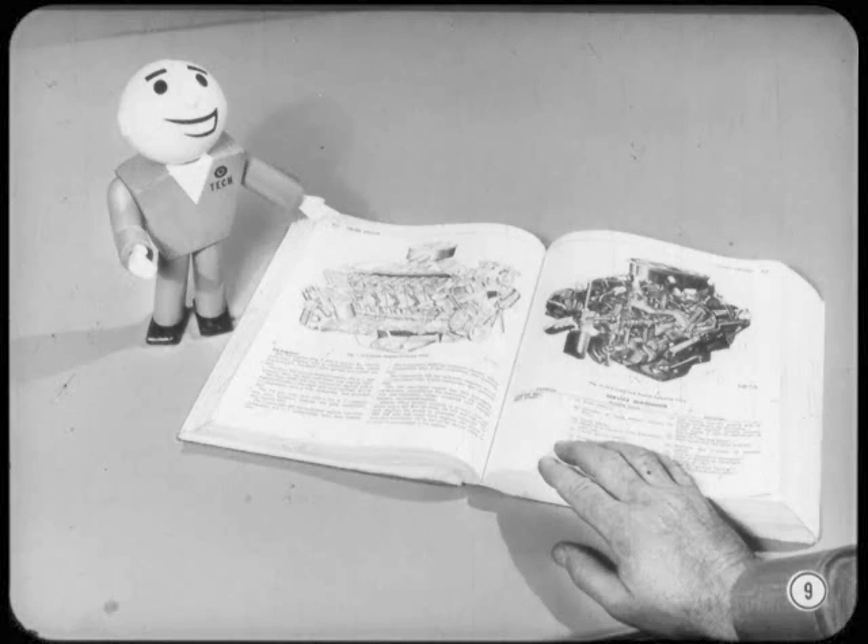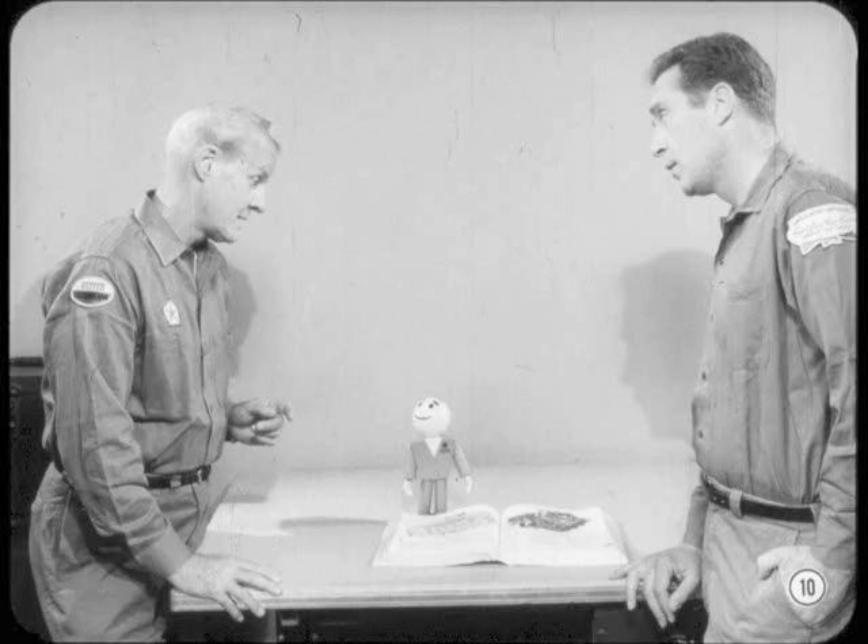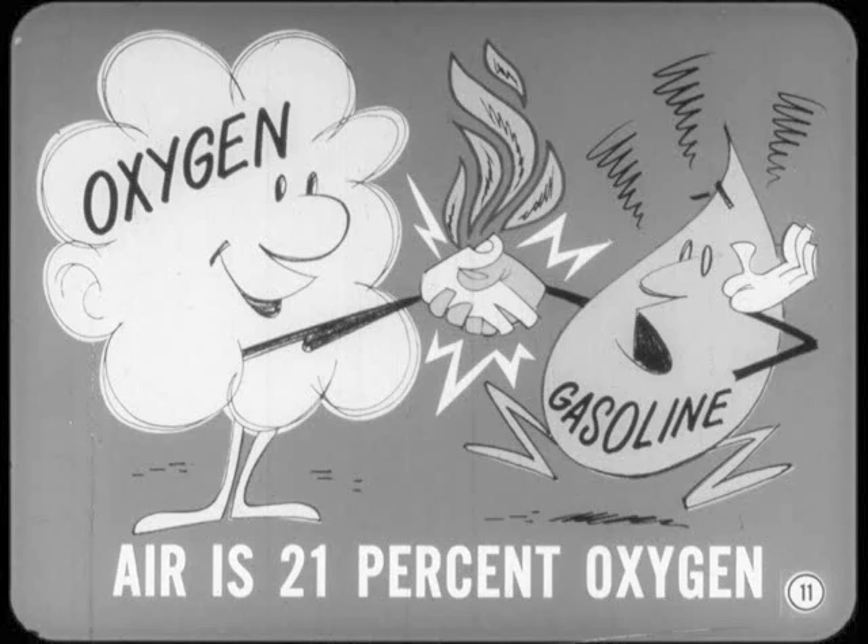Why don't you concentrate on that, Joe? Good plan, Tech. And so I won't skip anything, we might as well go through the whole combustion process in a simplified basic engine, starting with the air-fuel mixture. I never did understand why so much air had to mix with the gas. When the spark plug fires, you need oxygen to make the gasoline burn. And air is only 21% oxygen, so we mix in a lot more air than fuel to get enough oxygen to make the mixture burn properly.